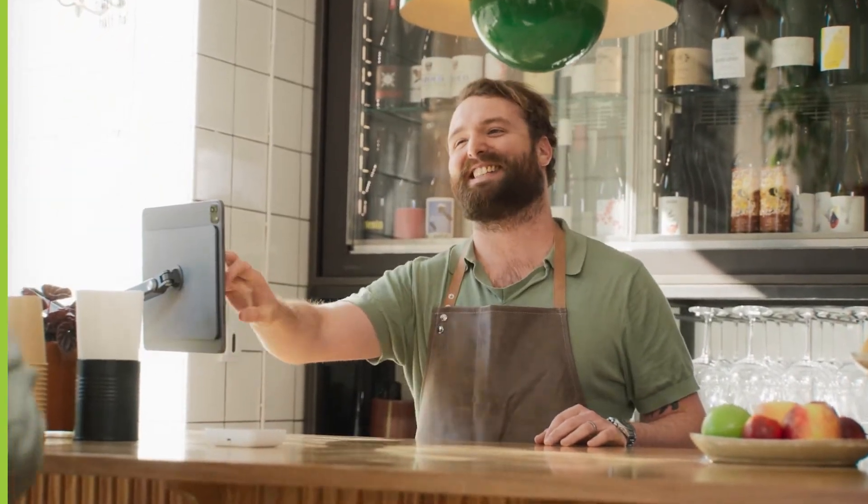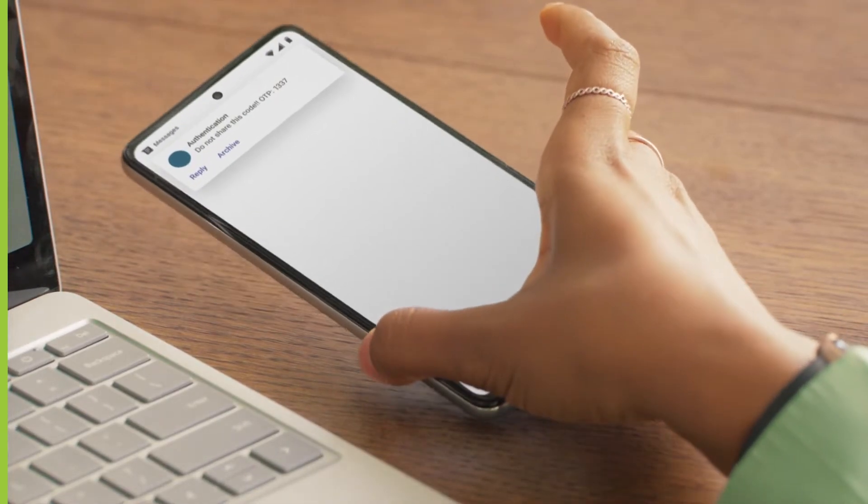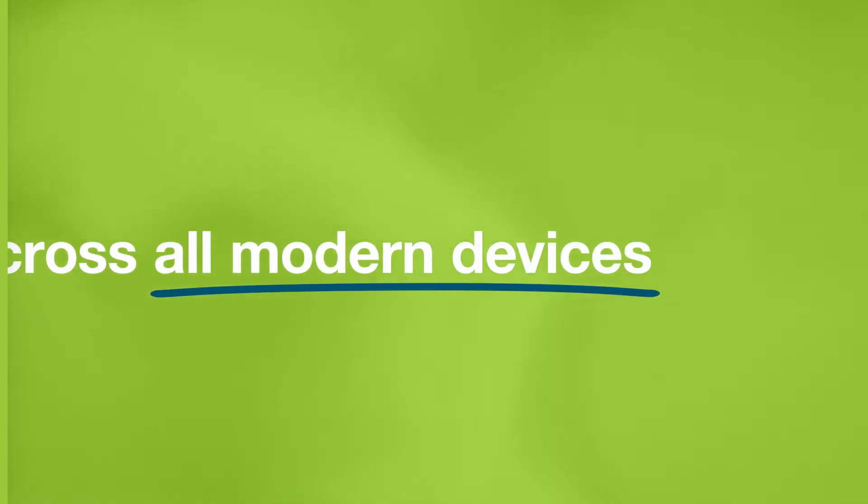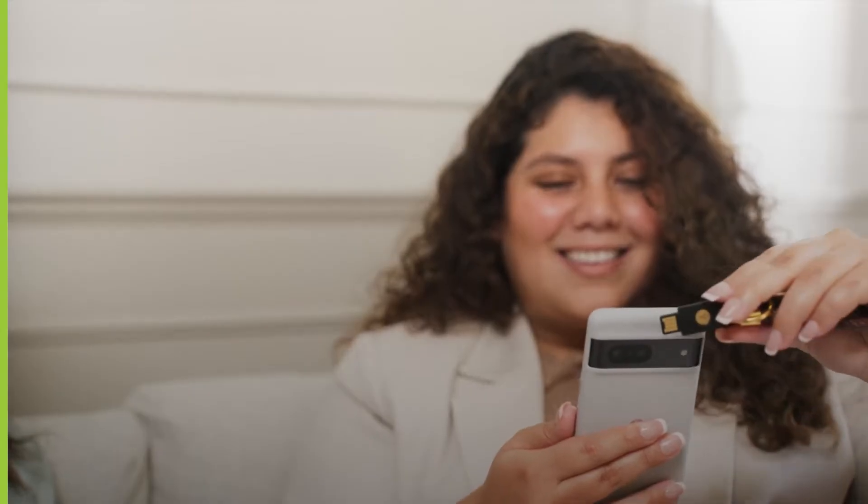This is not weak SMS or mobile-based authentication. YubiKeys work across all modern operating systems and mobile devices, supported by all of your favorite applications.